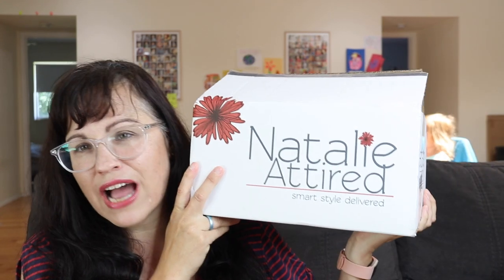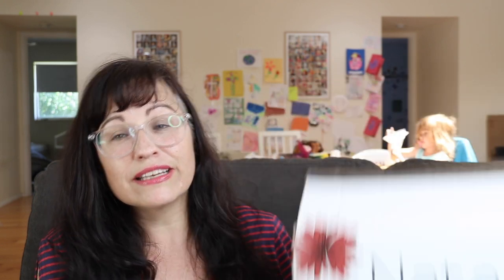Today I have a Natalie Attired box for you. Natalie Attired is a style box — it's a newer company so you don't have as much time to look at everything and decide. I think you have like three days — let me take a look — yeah, three calendar days.